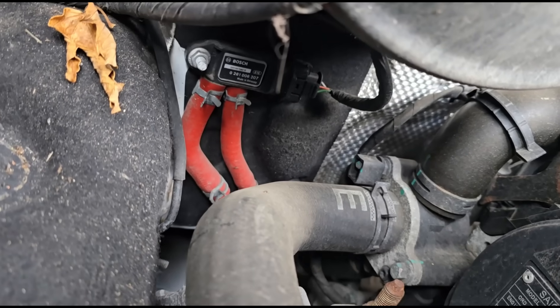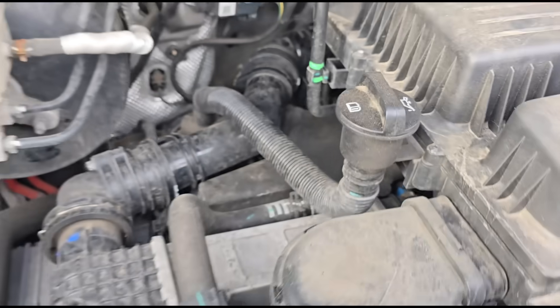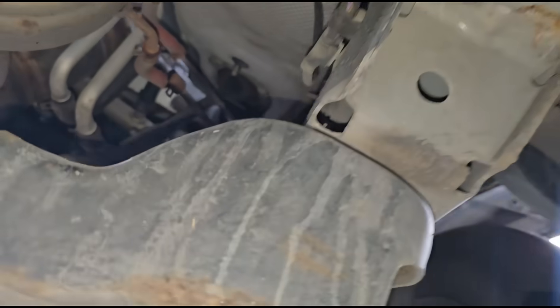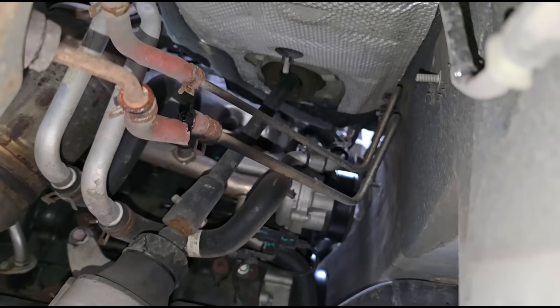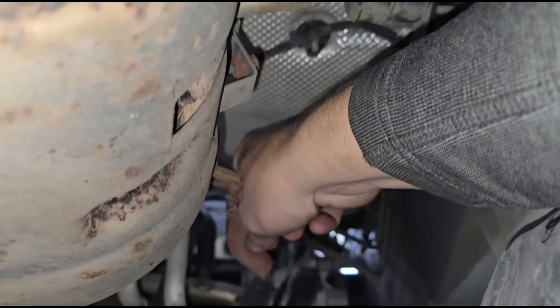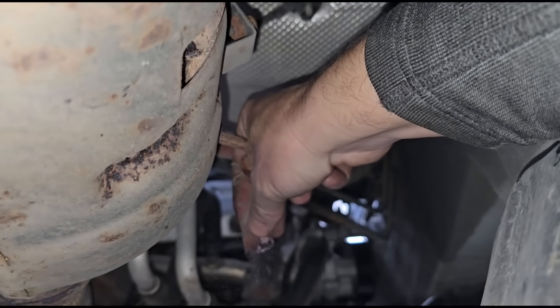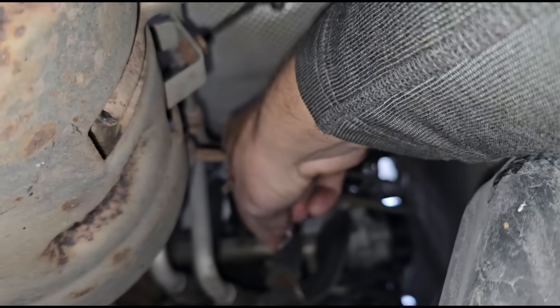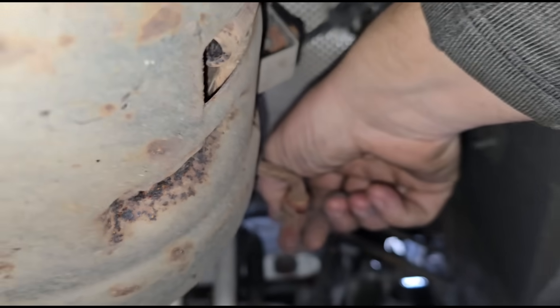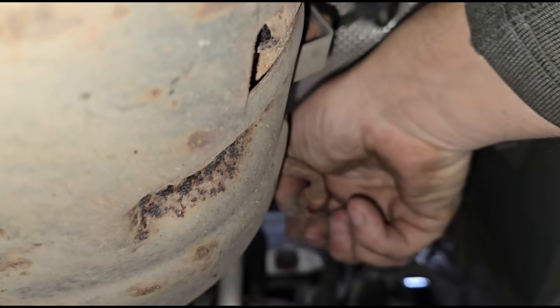Let's try and find the DPF pressure sensor. Having a look at the engine, I can see the DPF pressure sensor over there with two red hoses on it, going down the back underneath. This is the DPF - it's absolutely massive. And straight away I can see an issue. Getting my hand up there - oh lord, look at that. What is all that pink? The actual tube is just spinning, it's not even tight - it's burst.